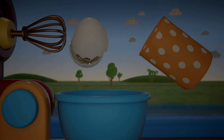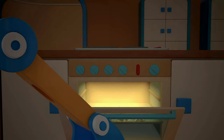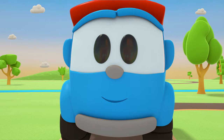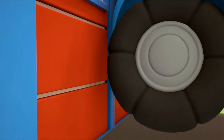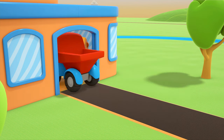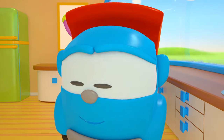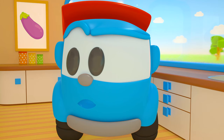What are you cooking, Scoop? Pies! Leo arrives. Hi there! Are you coming to visit Scoop? Yes! Scoop has got a surprise. There's tea on the table. Oh dear — Scoop's pies look more like burnt cookies.